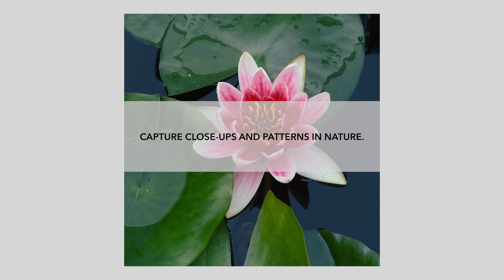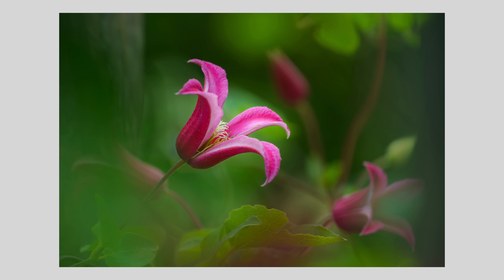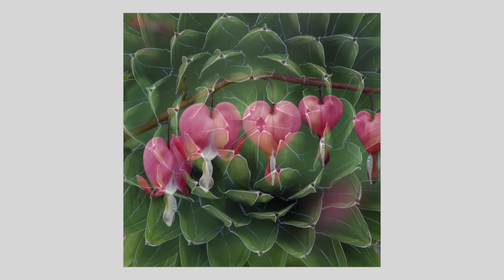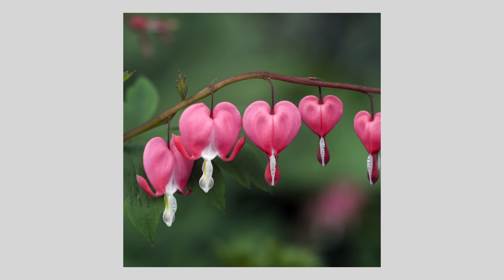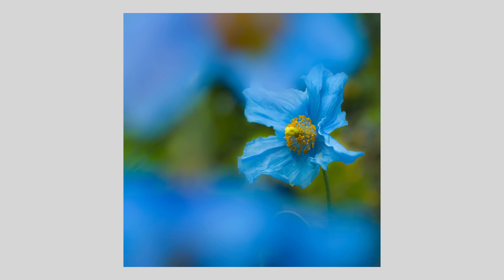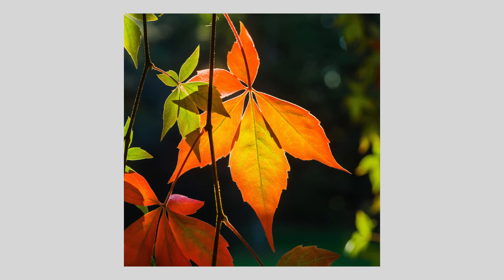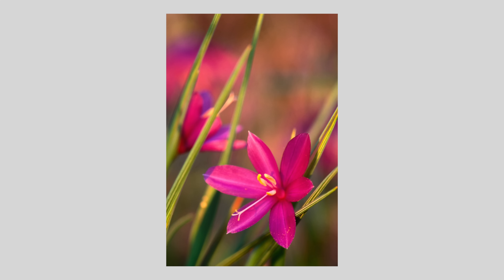Tip number four: capture close-ups and patterns in nature. By photographing close-up shots you often reveal many of the intricate details and textures you might find in flowers and leaves. Try looking for patterns like symmetry in petals or spirals in a fern — things like this can create visually striking images. They also relate back to tip number two: by adding these close-ups to your mini portfolio you can tell more of a story about the whole garden, giving more variety and interest for people to look at.